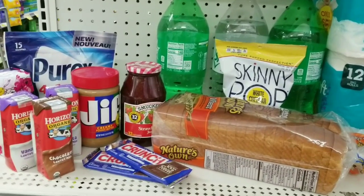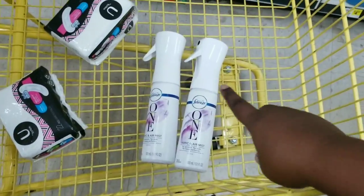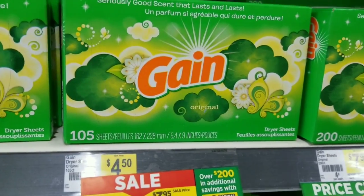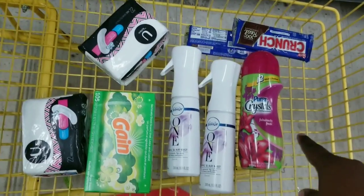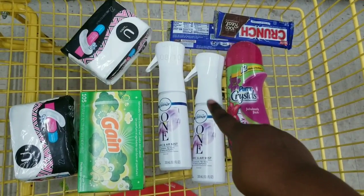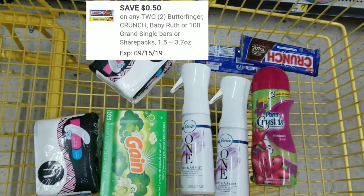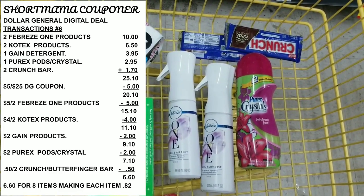Now we're going to do a scenario showing the Perex crystals as another option if you can't find the pods. I already have two Kotex and two Febreze One in my basket. This time I'm also getting the Gain fabric sheets at $3.95. The total of all this is $25.10. We'll use our $5 off $25, $4 off two for the Kotex, $2 off for the Gain fabric sheets, $5 off two for the Febreze One, $2 off for the Perex crystals, and $0.50 off two for the Crunch bars. My total should be $6.60 for all these items — making each item only $0.82, which is a great deal.